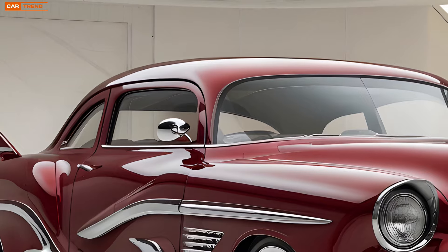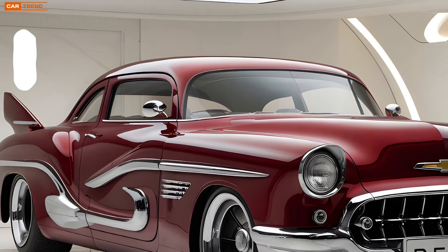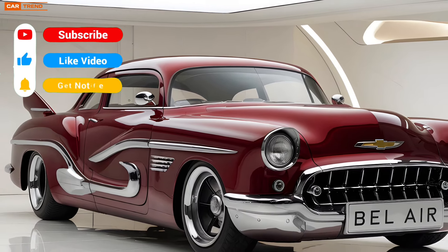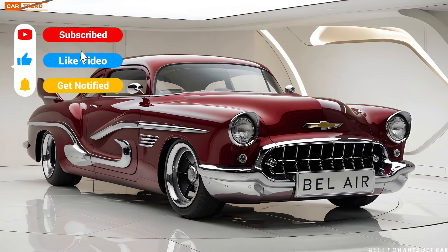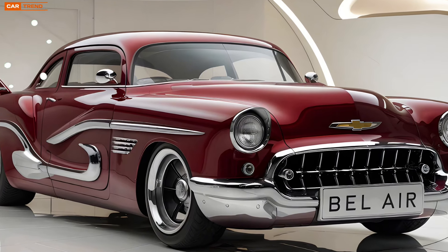The 2025 Bel Air is a car that will turn heads, start conversations, and most importantly, bring a smile to your face every time you get behind the wheel. It's a worthy successor to the legendary Bel Air name, and it's ready to make its mark on the road and in the hearts of drivers everywhere.